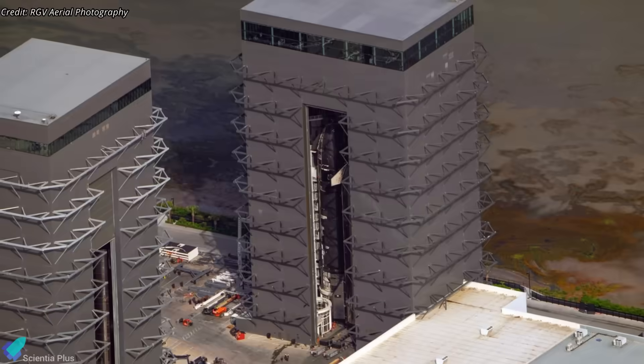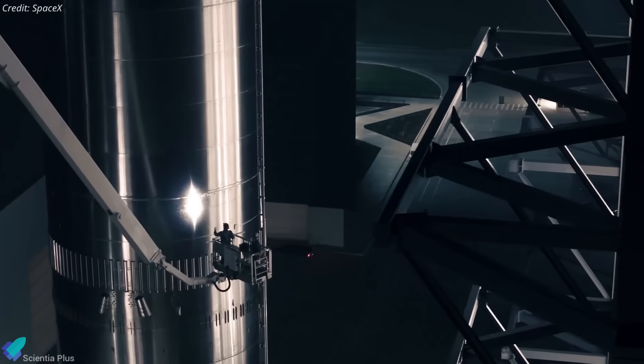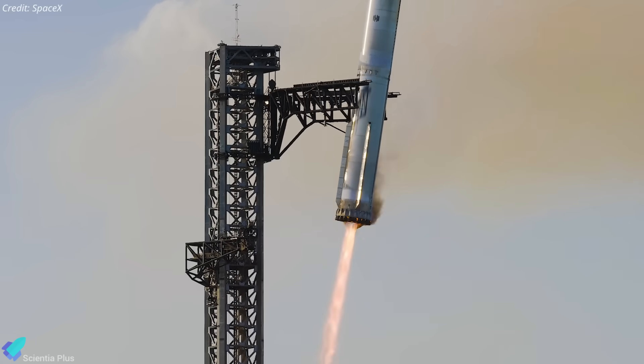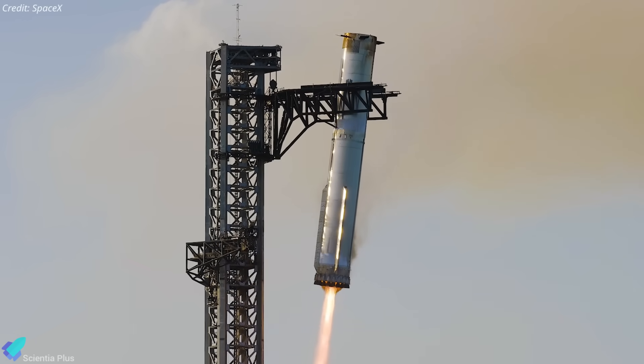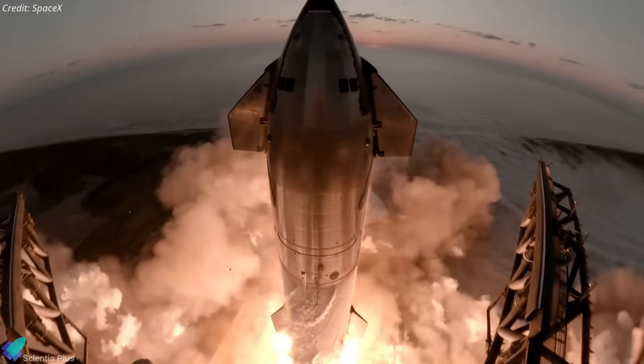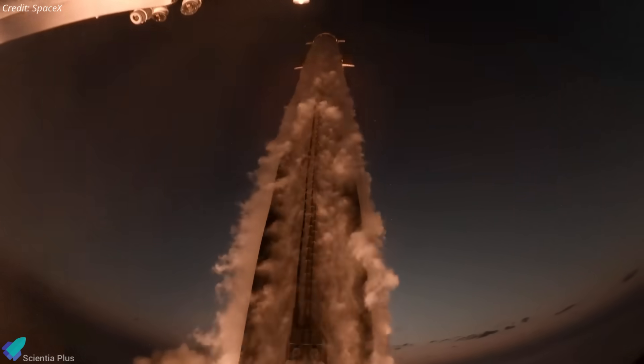The centerpiece of Flight 11 is Booster 15, a stage with a unique history. This is the same Super Heavy that was caught by the launch tower arms during Flight 8 in March. With its selection for another mission, it becomes only the second booster to fly twice, after Booster 14, which powered Flights 7 and 9.